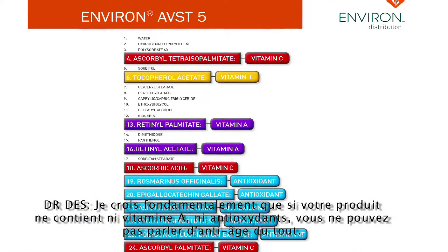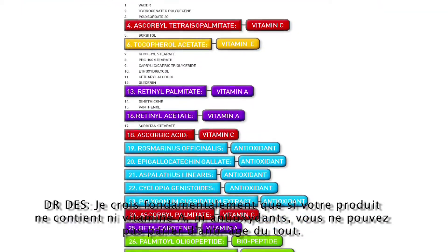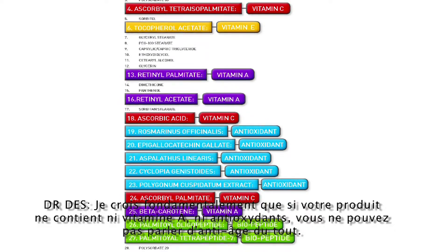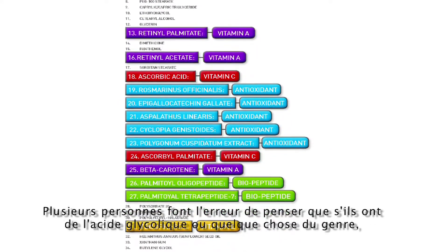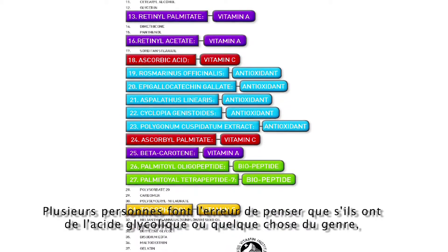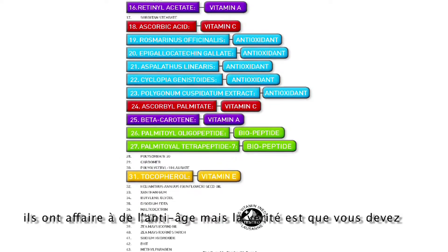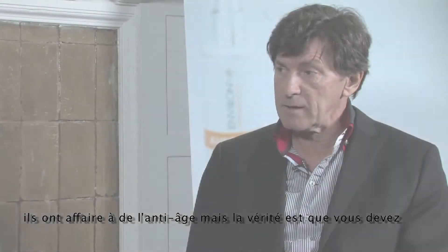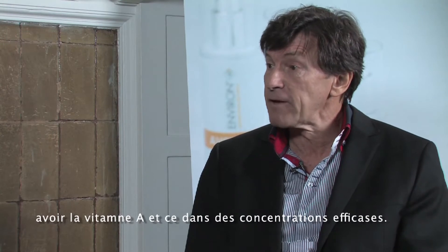Basically, if you haven't got vitamin A and antioxidants in your product, you're not talking about anti-aging at all. So many people make the mistake of thinking that if they have glycolic acid or something like that, that is anti-aging. But the truth of the matter is that you have to have vitamin A, and you have to have it in effective doses.